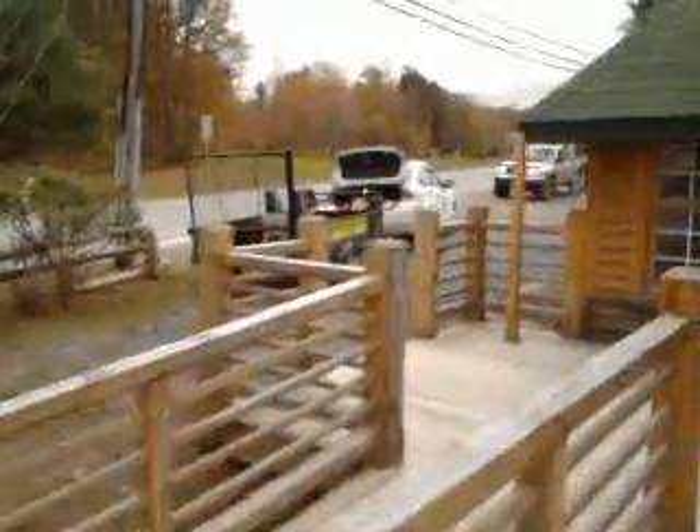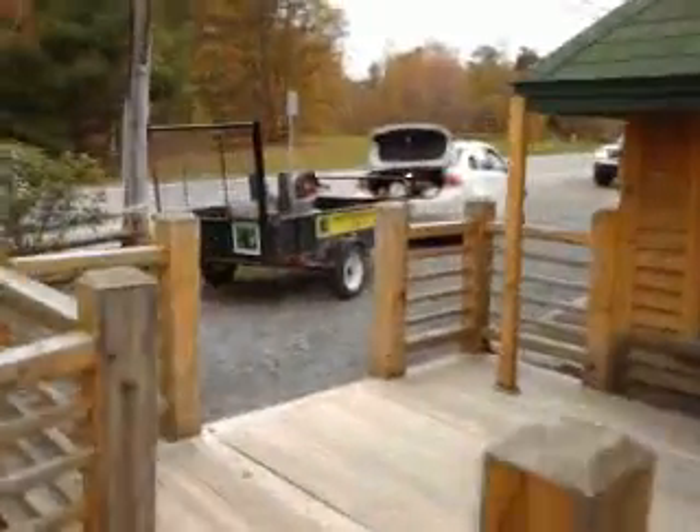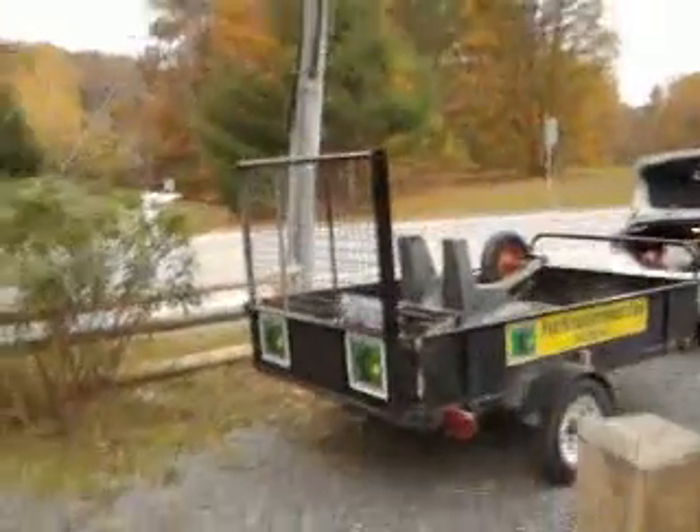And we had the trailer — I wish I should have taken a bit of a video of that — but the trailer was overflowing. It was as high as the back gate there, and we dumped that. This whole side here was done.